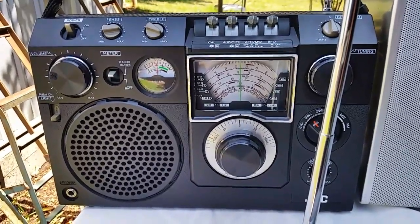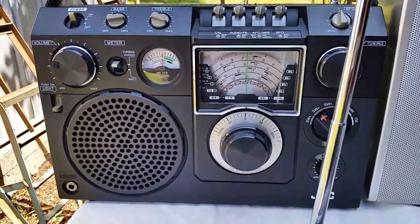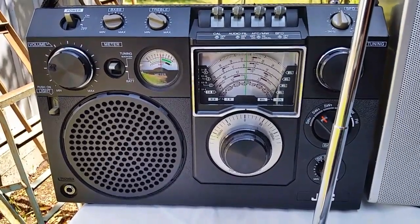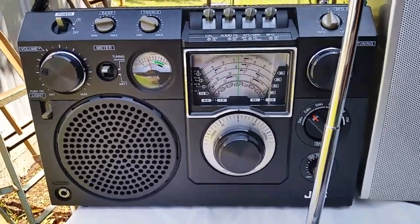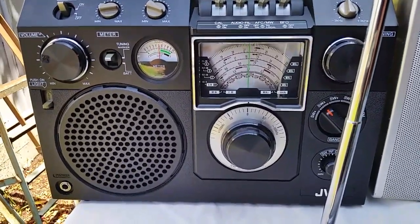Well here we go, yet another video on shortwave receivers. Today we're doing an absolute daytime test on reception of Radio New Zealand International on 15720 kHz, and the first receiver we've got here is the JVC FR6600JW.